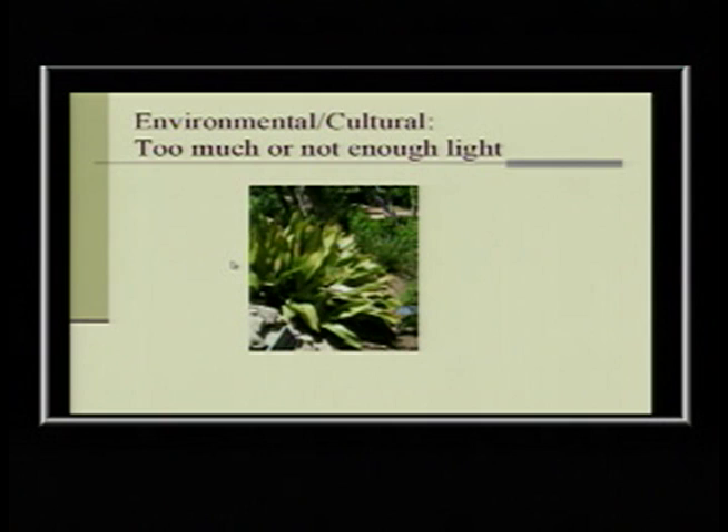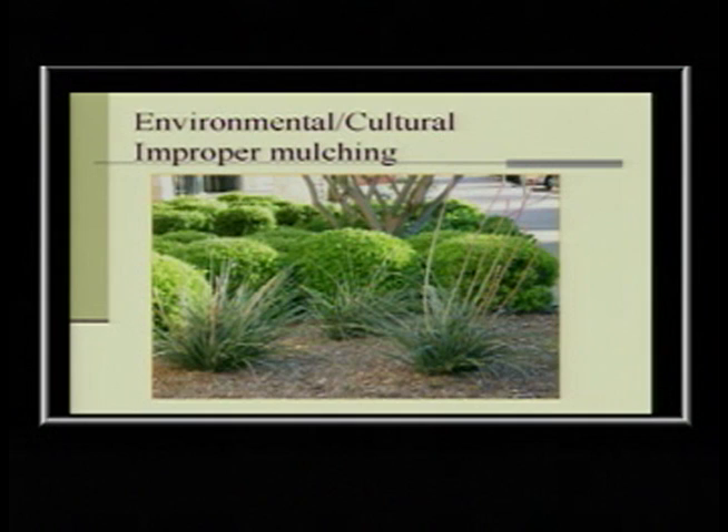Too much light or not enough light: an aspidistra was fine, then they cut down an oak tree and it started to get burned edges. Mulching is a pet peeve of mine — here we have beautiful red yuccas, and if that mulch stays against the base of the plant and stays wet enough, eventually it will start to rot and you'll just be able to pull leaves out. All you have to do is pull it back a few inches so it's not right up against the base.